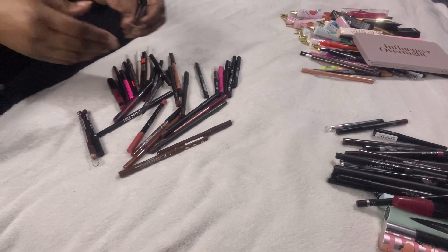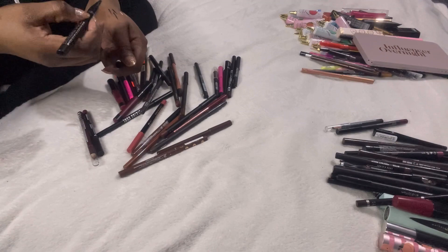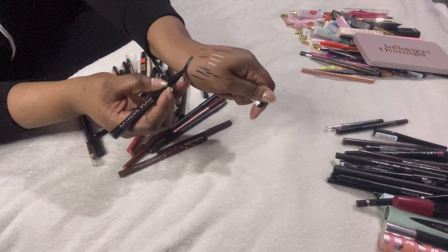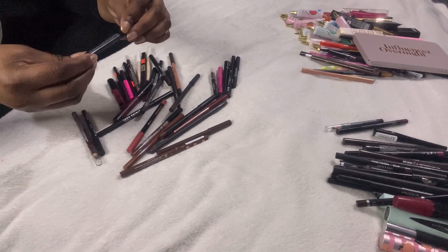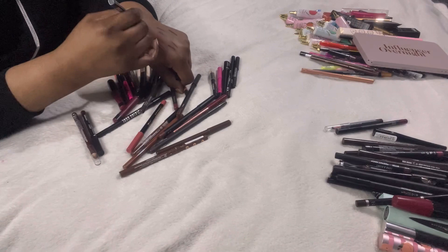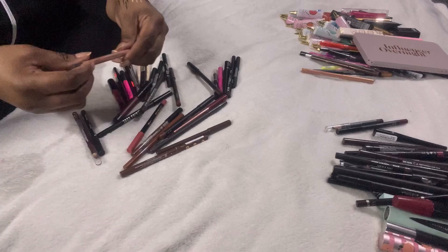This is the Collection Extreme Bold 24-hour felt-tip calligraphy liner — you turn it one way for a thin line and the other way for a thick line. I like that — it's staying. Long Lasting Twist eyeliner from Beauty UK in black — just a standard eyeliner, that's fine.